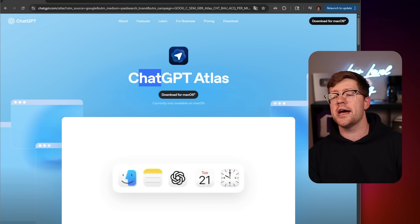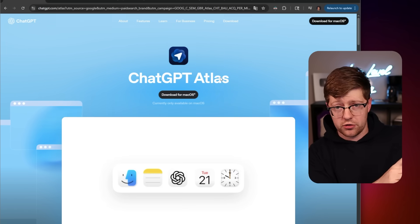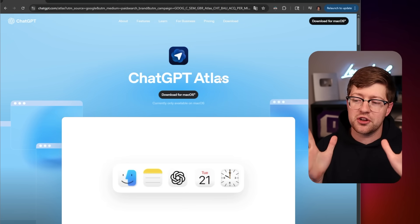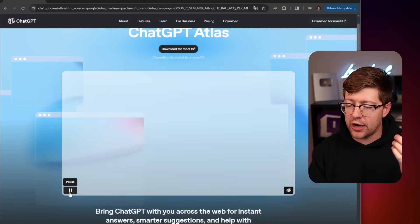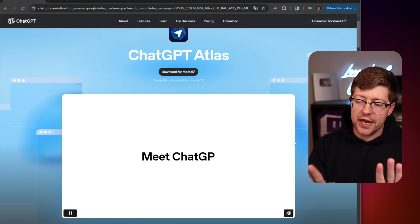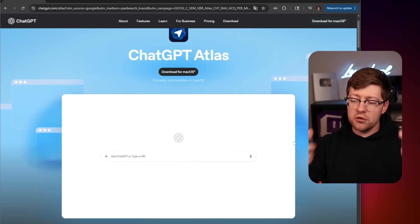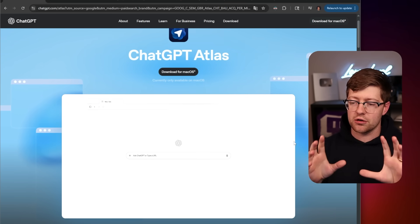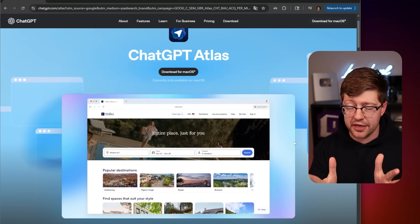If you're not aware, ChatGPT Atlas is basically a fork of Chromium - and we'll talk about why that's hypocritical in a second - where they just took Chromium and put ChatGPT inside of it. What the browser does is it effectively watches you browse the web and gives you a ChatGPT prompt on the right. As you're using the website and browsing the internet, you're able to ask the AI questions about what you're seeing.